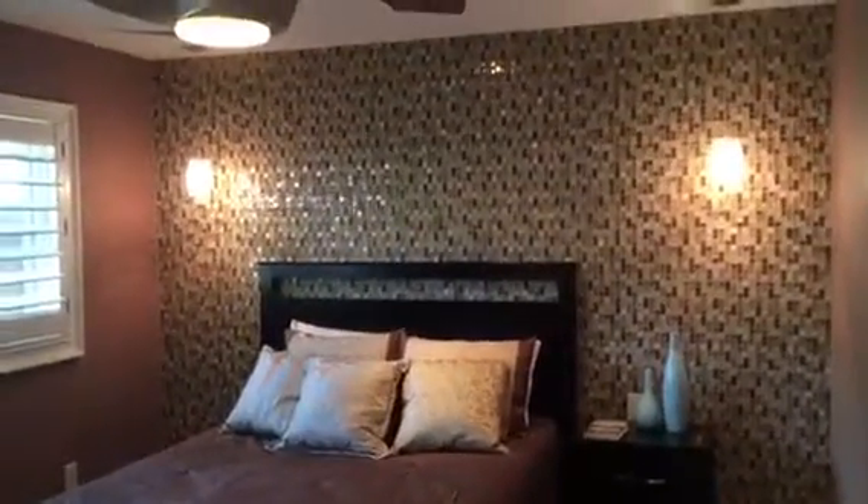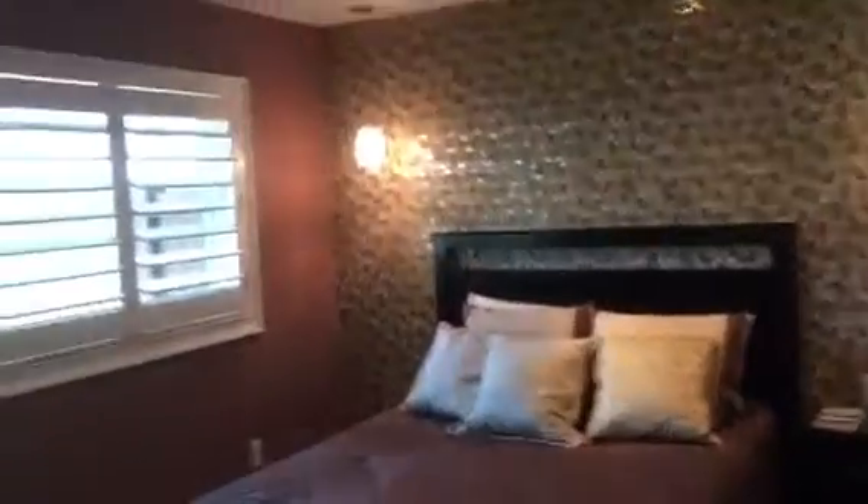And this bedroom here — that wall beyond is the backside of the garage, just to give you orientation. Again with the plantation shutters, beautiful wood flooring. This whole back wall is tiled, just to give you a sense of that. And then here you have a nice closet with beautiful built-ins, very nicely done.